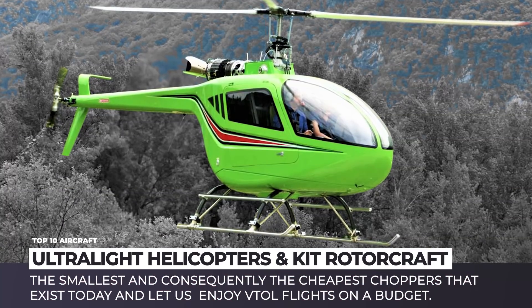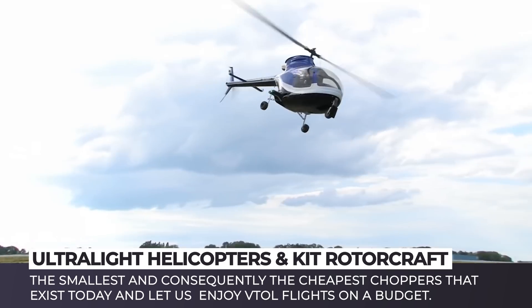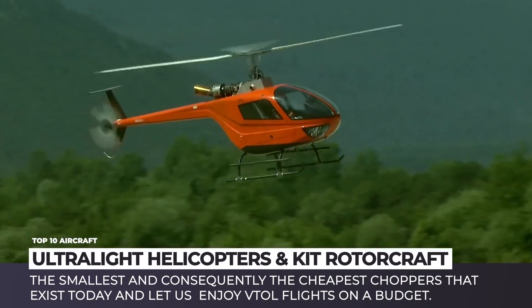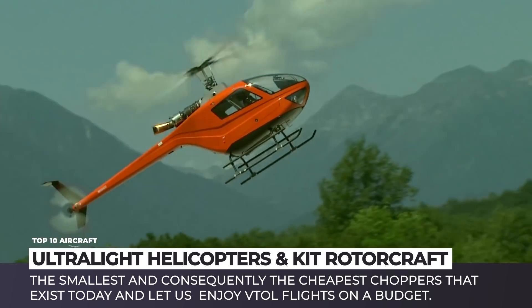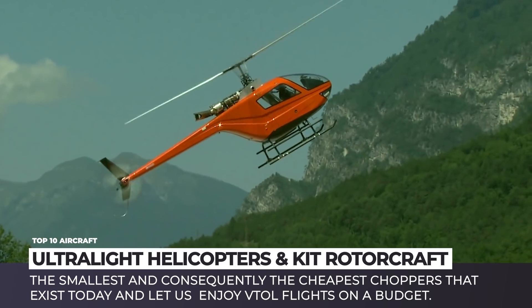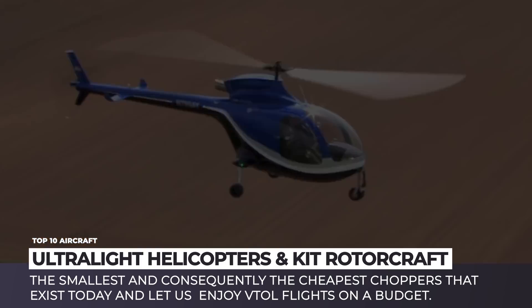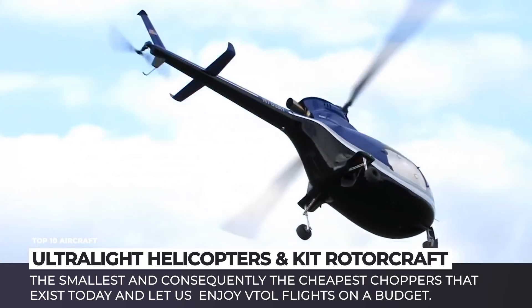When we think helicopters, millionaire playboys come to mind who land on the helipads of their luxury yachts. In reality though, the best-selling copters of today are light and ultralight models as well as amateur construction kits that could be easily stored in your backyard and at times cost less than a decent sports car.